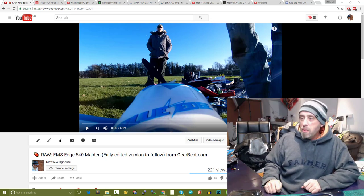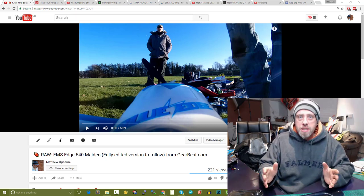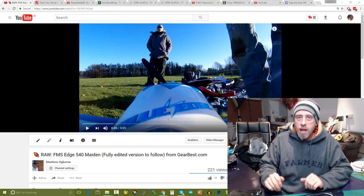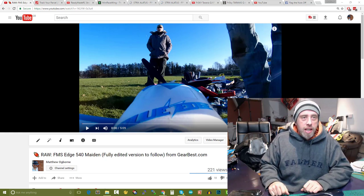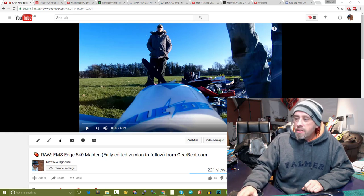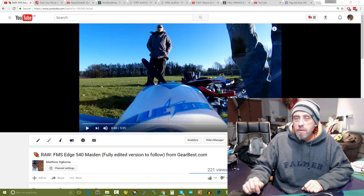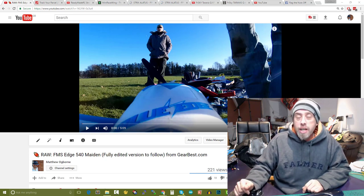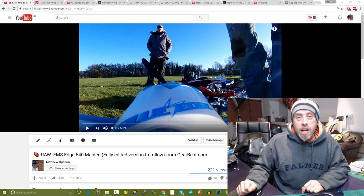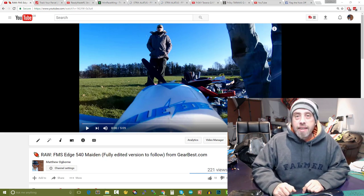Right, on to today's topics. Number one: the Edge 540 was hashtag amazeballs — unbelievable, the best model I have ever flown for precision and the feeling of being locked in. Next topic: the Clouds wing is on its way. There are two new flying wings being released. We also have a new Taranis QX7 which looks absolutely fantastic. And finally, which model won the vote for the best model of 2016 — we'll find out at the end of today's RC coffee chat.